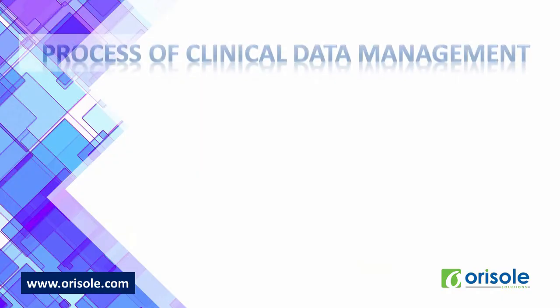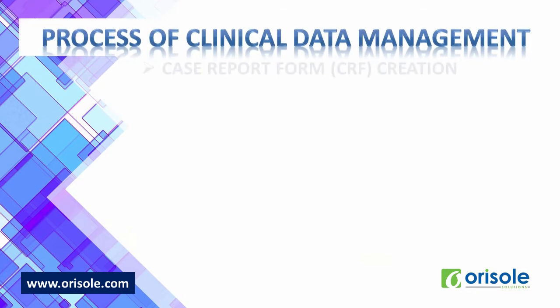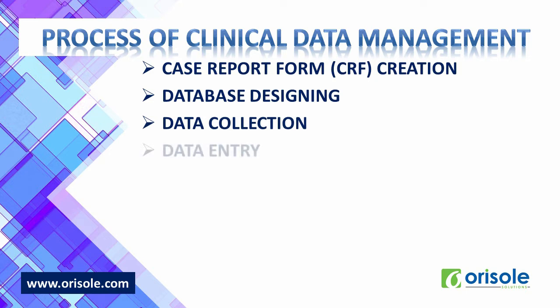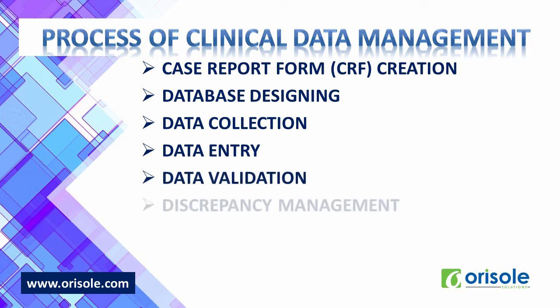Now let us see the process of clinical data management. It starts with case report form (CRF) creation — translating protocol-specific activities into the data being generated. Next is database design using clinical software applications per regulatory compliance. Then data collection, filling up case report forms as per guidelines. Data entry — double entry helps in getting a cleaner database compared to single data entry. Data validation is the process of testing the validity of data as per protocol. Then discrepancy management — discrepancies may be due to irregular data, data checks, and deviation from the protocol.